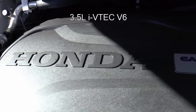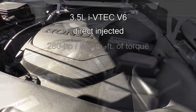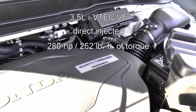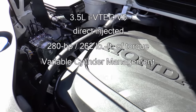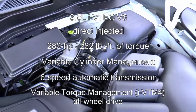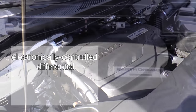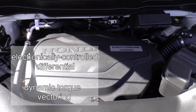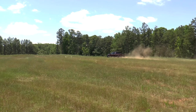A new direct-injected 3.5-liter i-VTEC V6 engine propels this pickup with 280 horsepower and 262 pound-feet of torque. It has variable cylinder management and is mated to a six-speed automatic transmission with variable torque management all-wheel drive, which is standard on the RTL-E trim. Although the differential doesn't lock, it is electronically controlled, and in combination with dynamic torque vectoring, you can have quite a bit of fun getting to the fun.